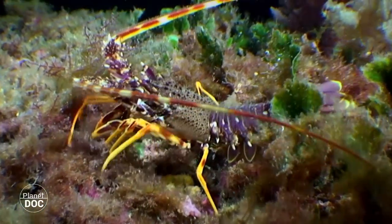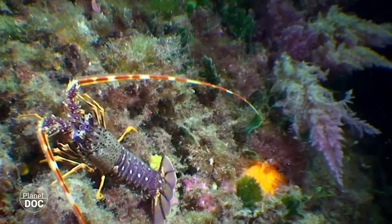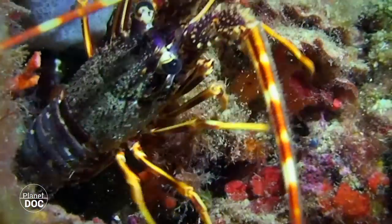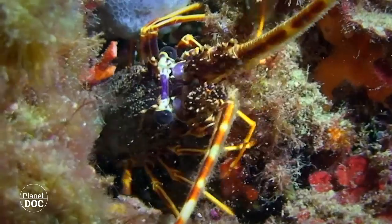Its armor is perfectly adapted to its needs. Its longer antennae also serve to keep its distance when it moves along exposed areas. When it enters a hole in the rocks, it is practically invincible for its many natural predators.